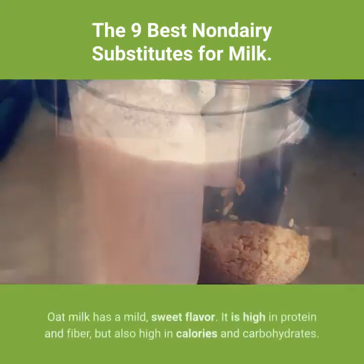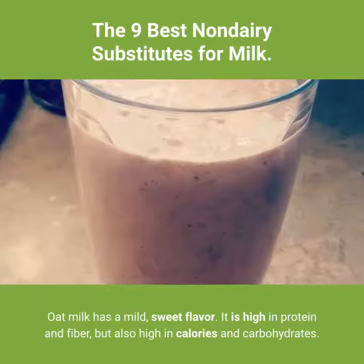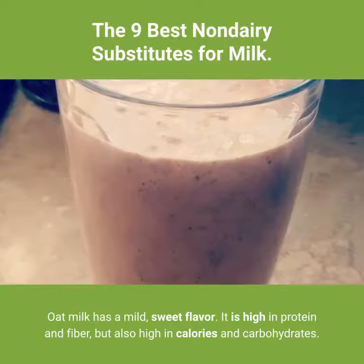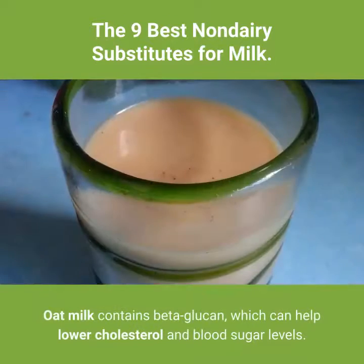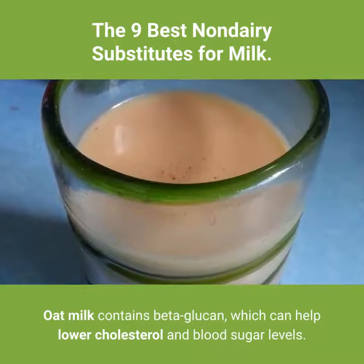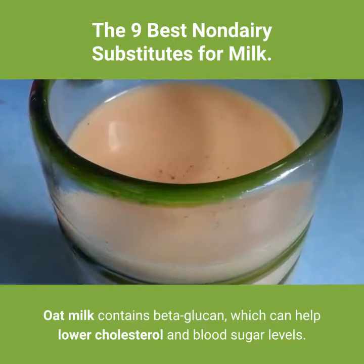4. Oat milk. Oat milk has a mild, sweet flavor. It is high in protein and fiber, but also high in calories and carbohydrates. Oat milk contains beta-glucan, which can help lower cholesterol and blood sugar levels.